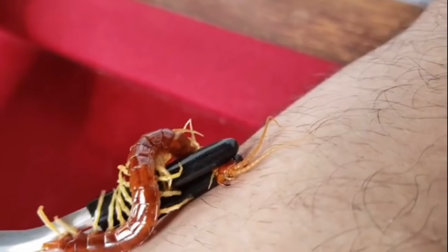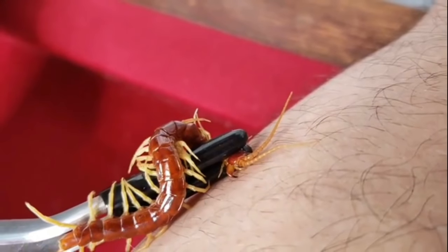Lourdes. Giant Centipede. Give me a full bite yet. Oh yeah, there it is.